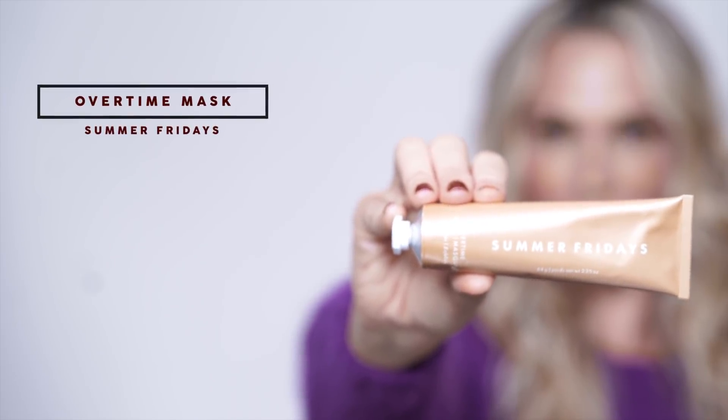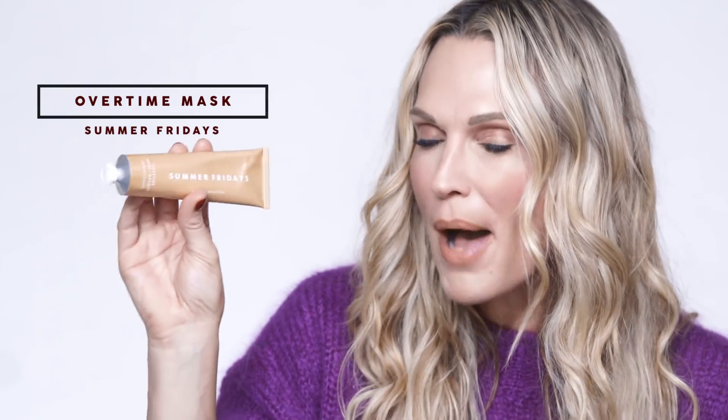My next one is called The Overtime Mask by Summer Fridays. Mariana Hewitt and Lauren Gora have created this amazing follow-up to the Jet Lag Mask. It's got pumpkin and it's for exfoliating. I love that they give you a little card with step-by-step instructions. You leave it on for about 10 minutes — you can exfoliate while it's on or just leave it alone, then wash it off. I'm addicted to the Jet Lag Mask but this is so great. It's perfect for fall. It's got pumpkin, apricot — great for exfoliating but it also leaves your skin really plumped, hydrated, and nice.